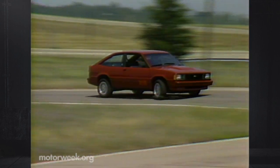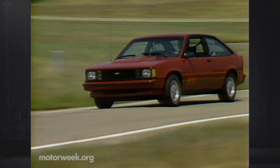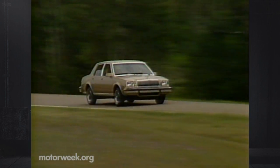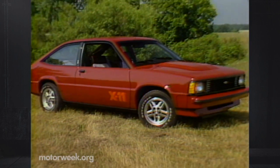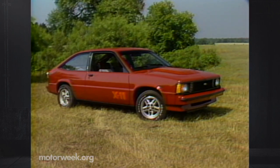1985 will also still see several versions of the much-criticized mid-size front-drive X-bodies. Oldsmobile has dropped the Omega and Pontiac has axed the Phoenix. But Buick hangs in there with the Skylark in a four-door sedan body style only. And you'll still be able to get the Chevrolet Citation II in four- and two-door hatchbacks, with the latter available again as the driver-oriented X11.